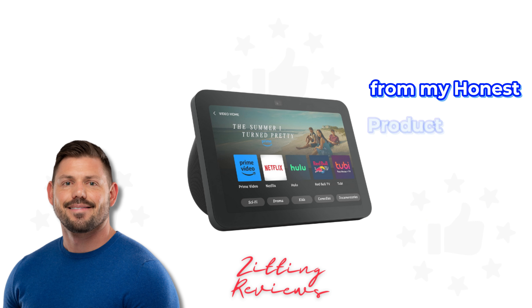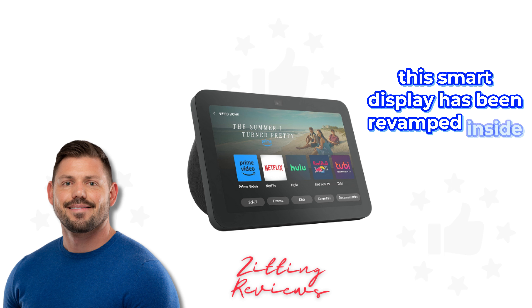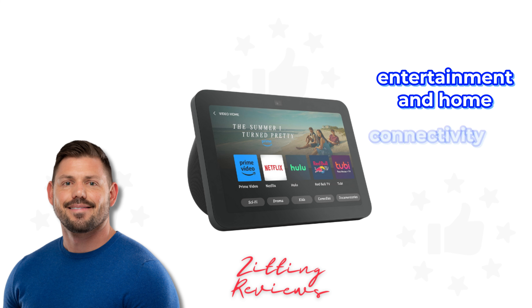Hey guys, Joshua here from My Honest Product Features Reviewed, diving into the all-new Echo Show 8 3rd Gen 2023 release. This smart display has been revamped inside and out, making it a powerhouse for both entertainment and home connectivity.